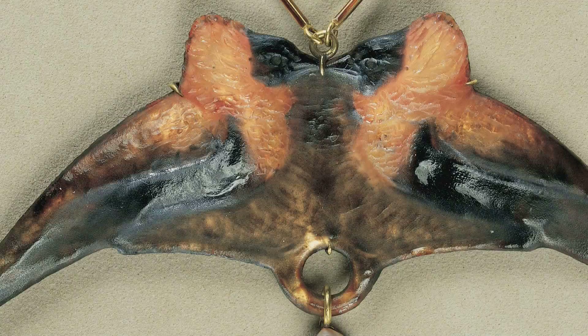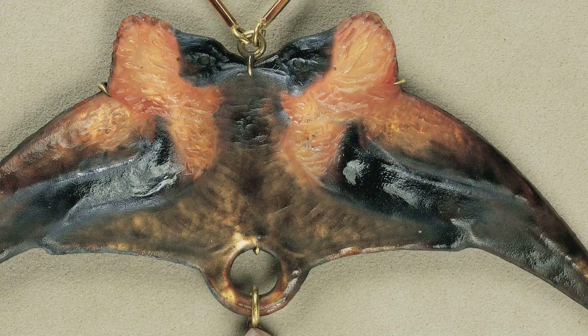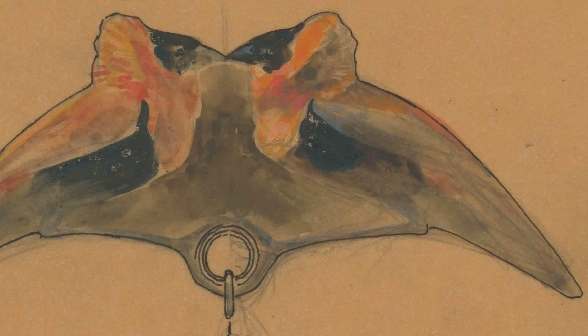When the pendant came to the museum's collection in 1990, it was thought to be by Lalique, but since it was not signed — which is something Lalique usually did — the attribution was not certain. It wasn't until the museum found the design drawing for the pendant in 1994 that it could be attributed firmly to the artist.